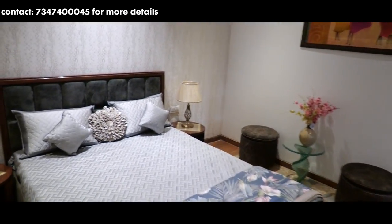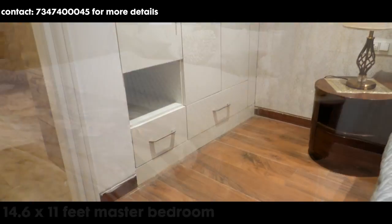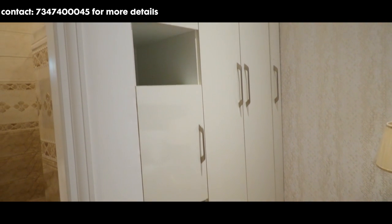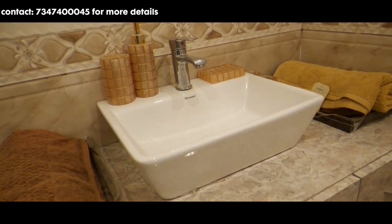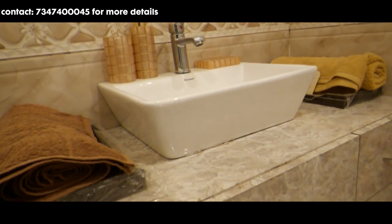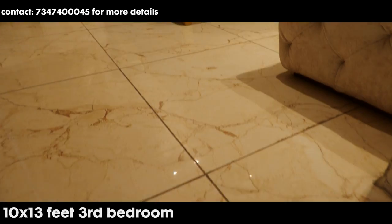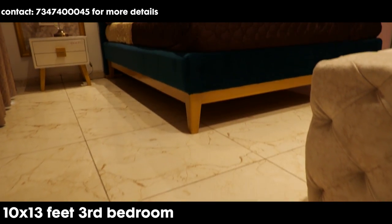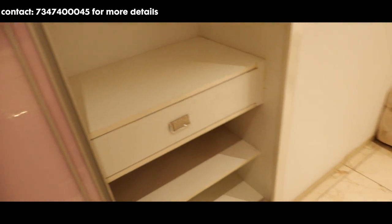Now let's move on to the second bedroom. Iska total area hai 14.6 into 11 feet. Again, aapko access to the balcony and full-length wardrobes provide kiya jata hai. Is bedroom ke saath you get an attached washroom — same anti-skid tiles, window for light and ventilation, aur yahaan par bhi aapko full-length wardrobes diya jata hai.